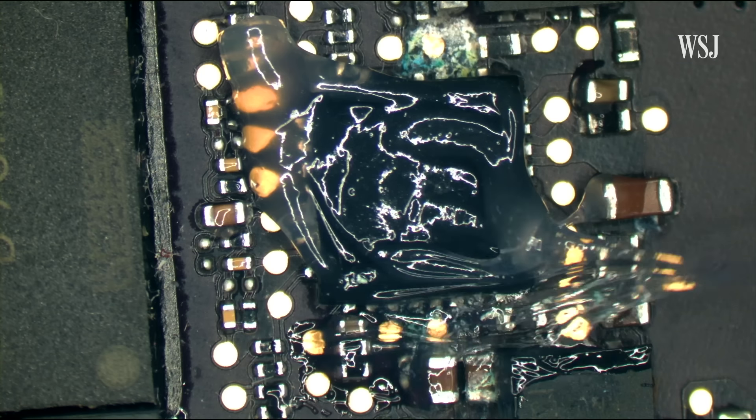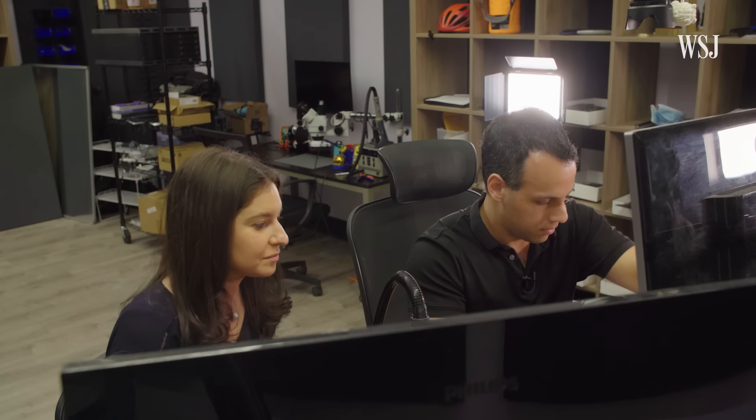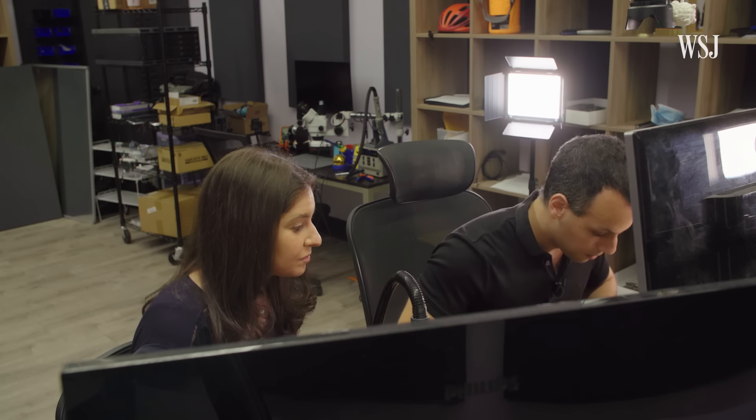After about 15 minutes of work, we were ready to see if it had been fixed. It's on! It is on. And it's charging. Okay, that was the MacBook Pro. But what about that MacBook Air?